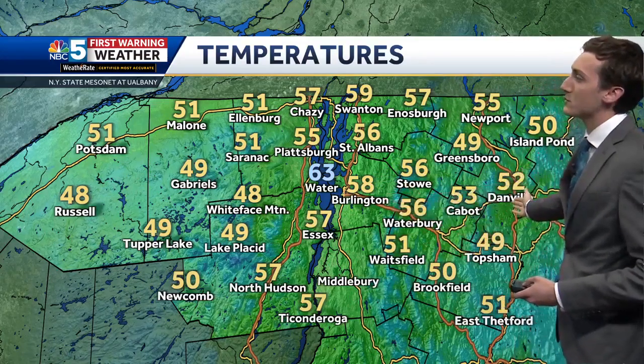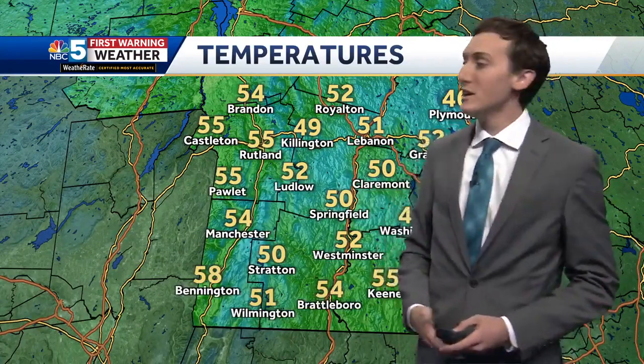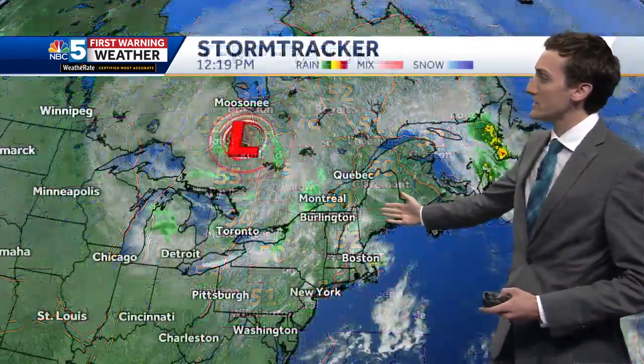We do have some upper 40s towards the Adirondack Park — 49 in Tupper Lake, 48 at the base of Whiteface. Fifty-eight, though, for Burlington into the Northeast Kingdom. We have some lower 50s — 52 right now is the temperature in Danville. Southern Vermont, low to mid-50s is the case as well.